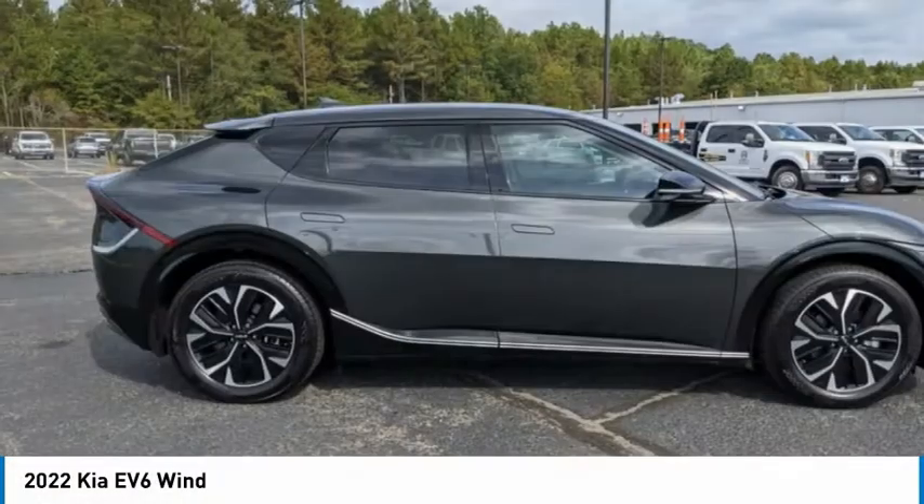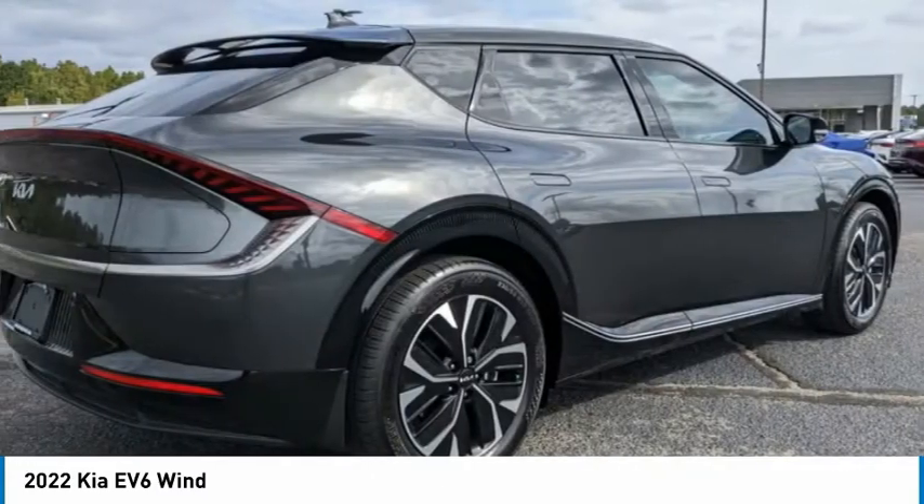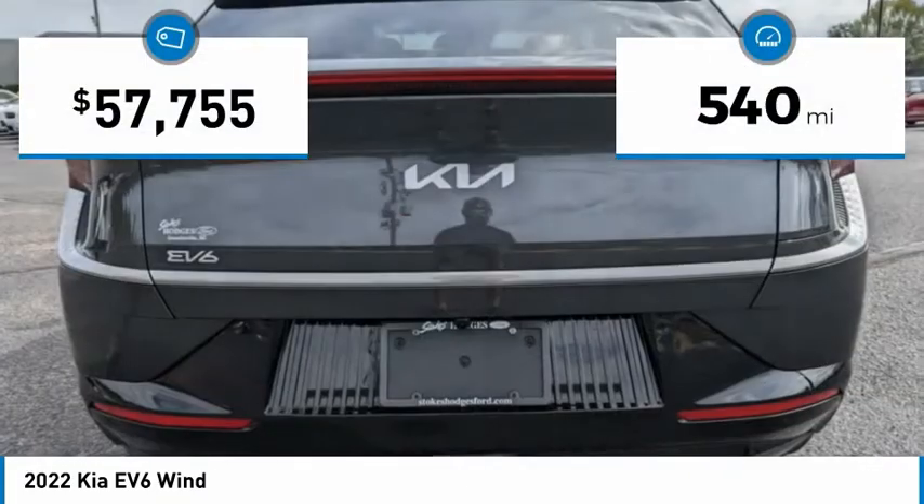Call today and get in touch with the dealer directly, and be the first person to open this vehicle's door. This vehicle has less than 600 miles.